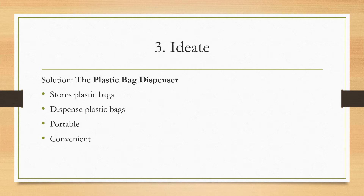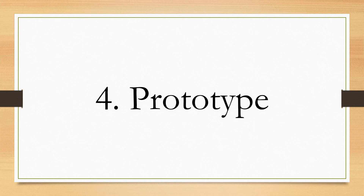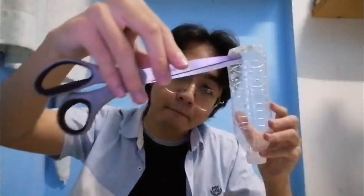The fourth step is called prototype. In this step I will show you how this invention was made — basically a behind-the-scenes of what I've created. The materials needed for this project are: a plastic bottle, some plastic bags, and a pair of scissors.